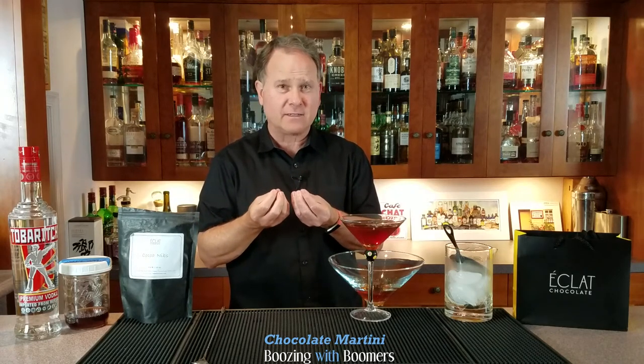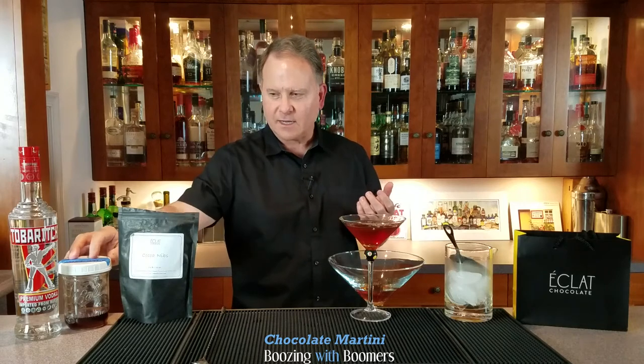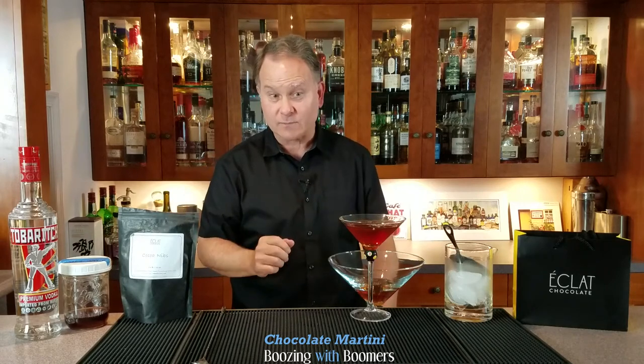Something else I've done is save the nibs from when you're making the crème de cacao. When you strain off the vodka to get a nice clear liquid, save those nibs. I've put them on ice cream, and I've also put them in the drink. The interesting part is that when you put them in the drink, they sink to the bottom because they're fully engorged with vodka — they're a very tasty treat all by themselves.